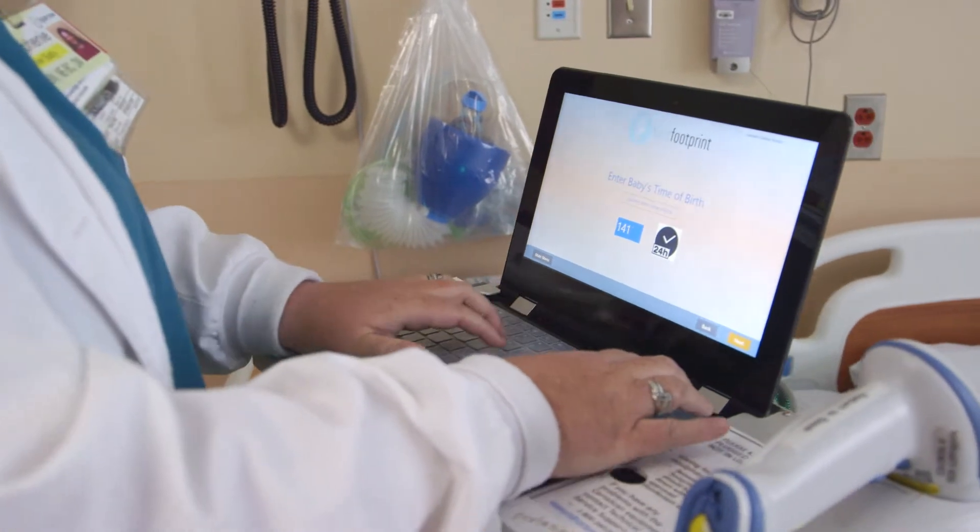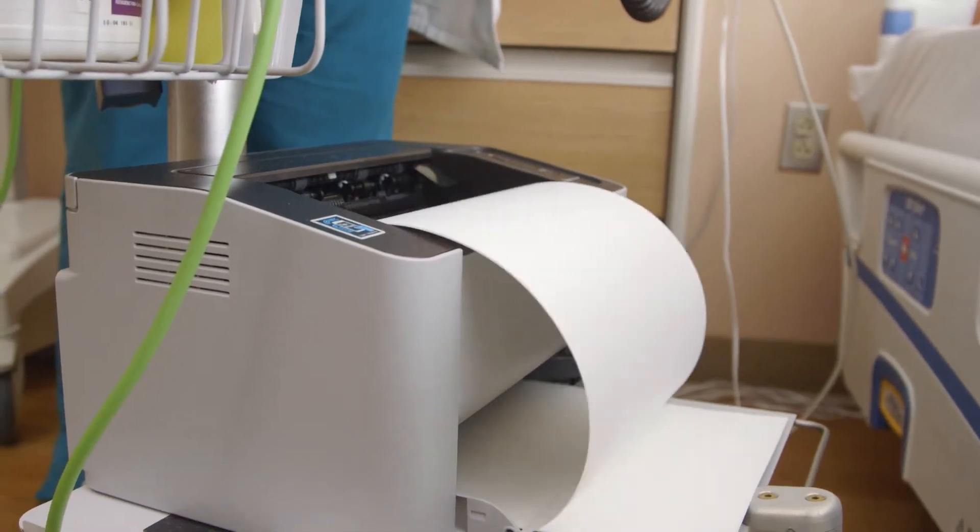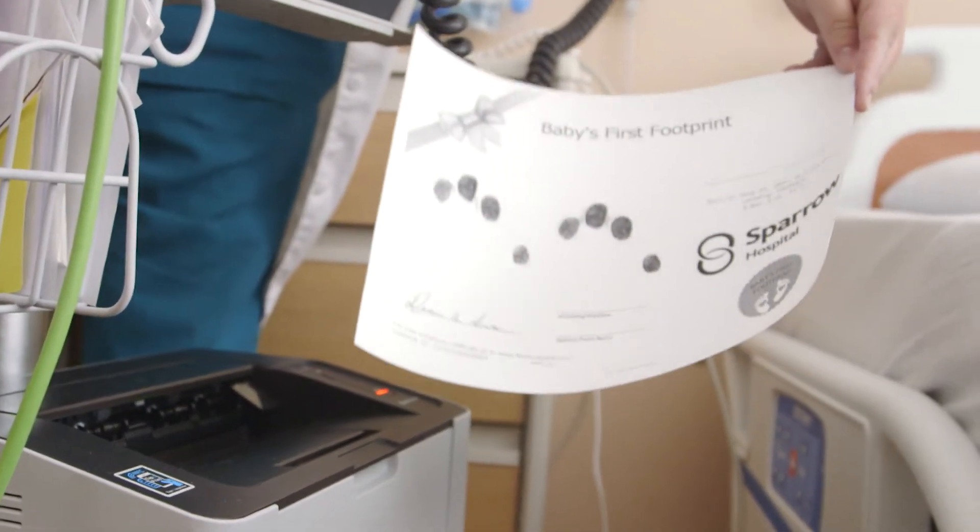Sparrow was the first mid-Michigan hospital to implement the Certiscan system, part of its leadership as a baby-friendly hospital.